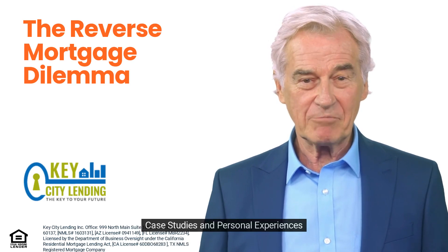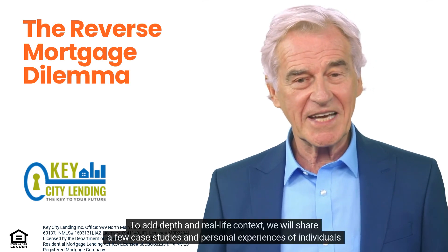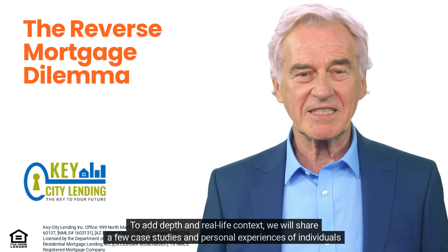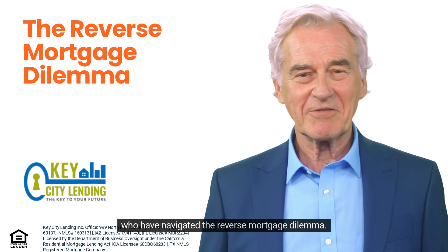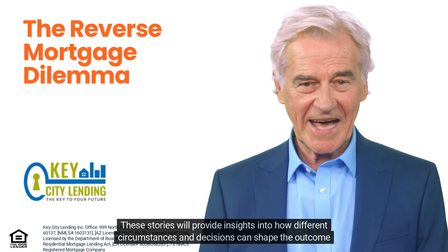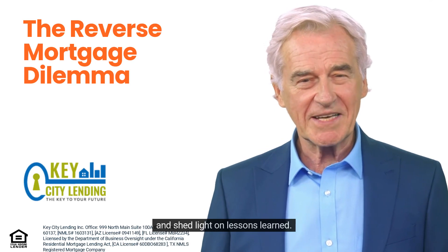To add depth and real-life context, we will share a few case studies and personal experiences of individuals who have navigated the reverse mortgage dilemma. These stories will provide insights into how different circumstances and decisions can shape the outcome and shed light on lessons learned.